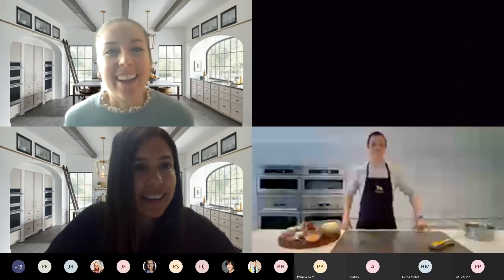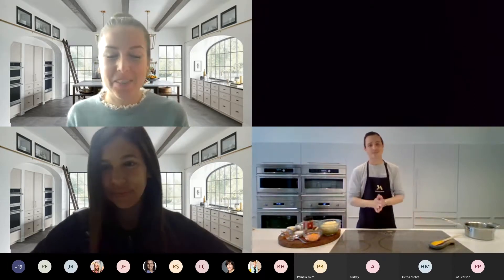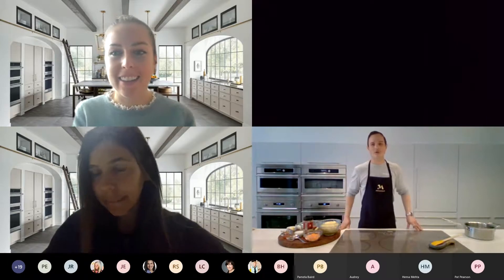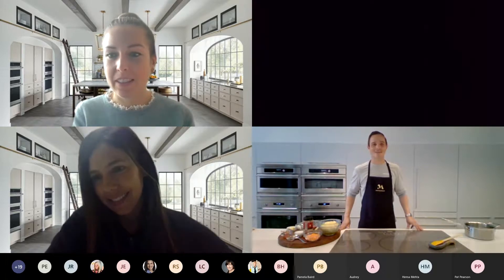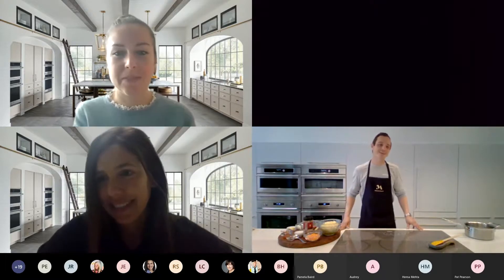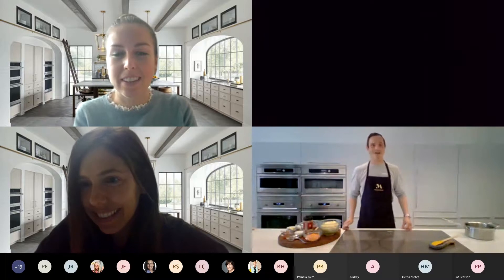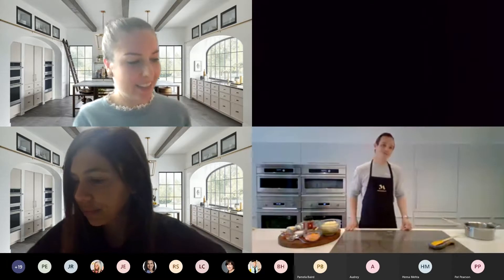Thank you so much for that introduction — I love the walkthrough. I hope everybody has found the way to pin me and mute and unmute yourself. The whole point of this experience is for us to be together and get that interaction. It's so important right now that we keep that connection to each other. I'm here at the Monogram Design Center in downtown Chicago — it's been more than a few weeks since I've been here, but it still feels like home. I'm so happy to be back with my induction cooktop.